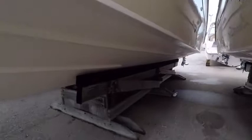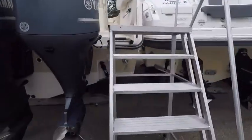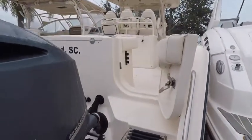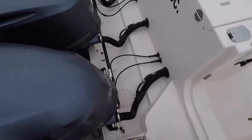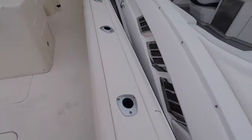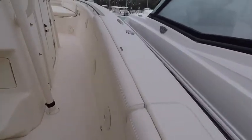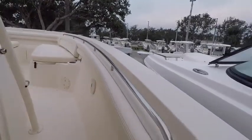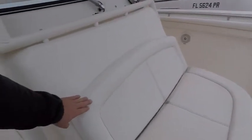We'll walk around and come aboard the boat. It is a little wet here this morning, so there's a little bit of dirt on the boat. I'll try to point out anything that I can see that's out of the ordinary of what I would see on a brand new Grady White. The bolsters are in good shape as well as the cushions — some dirt on it, but that is just surface dirt.